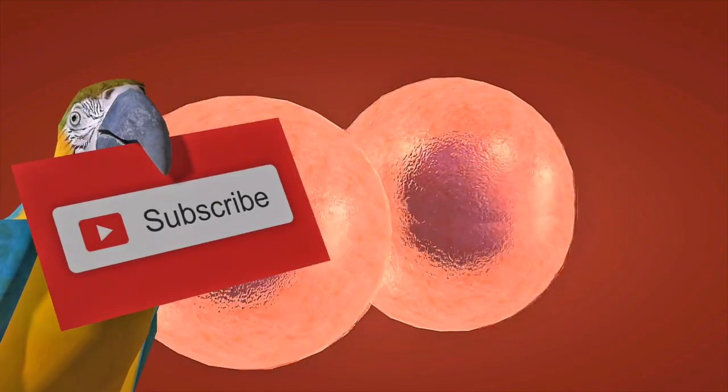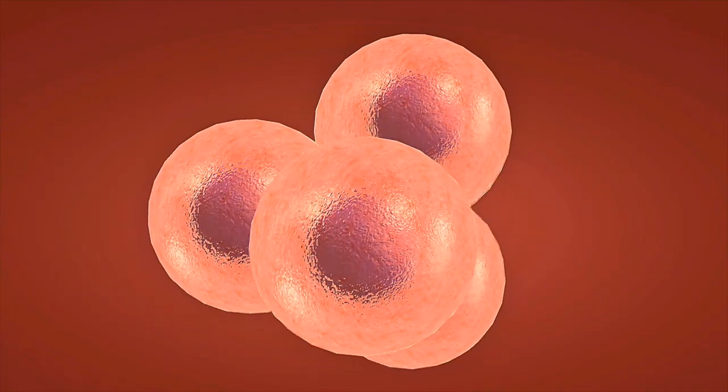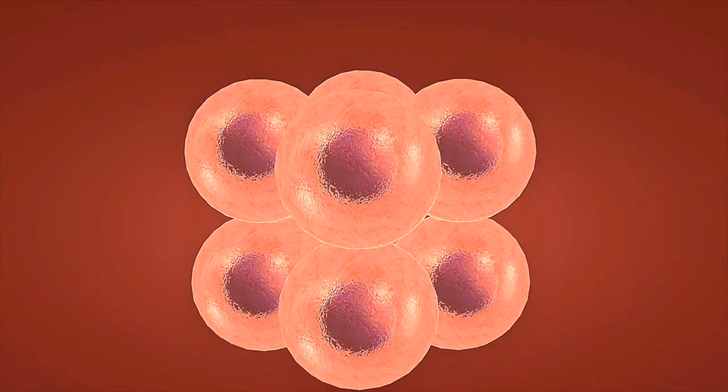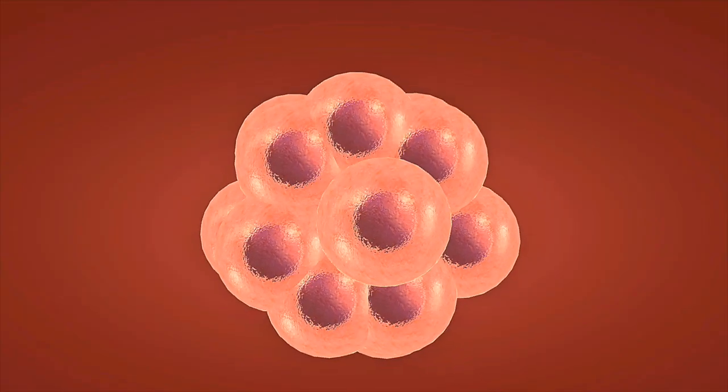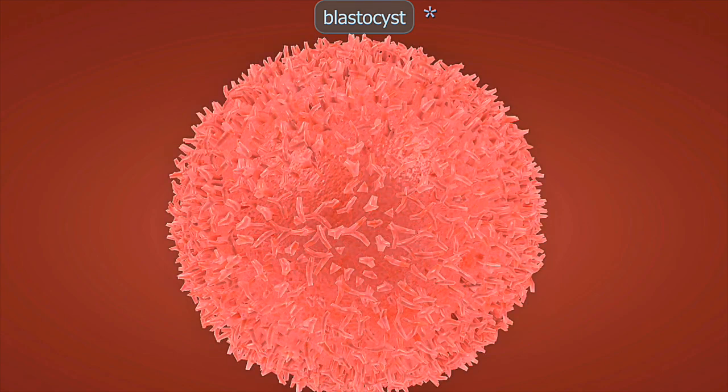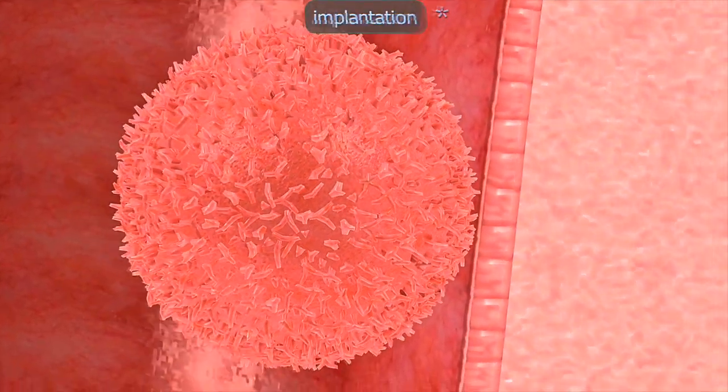A single sperm penetrates the egg, creating a zygote with unique DNA that determines your baby's characteristics. This microscopic beginning contains all the genetic information needed for human development. By week four, the embryo has implanted in the uterine wall.